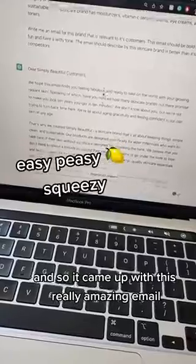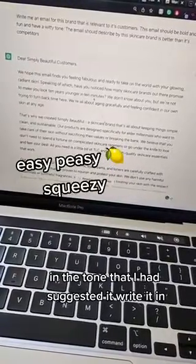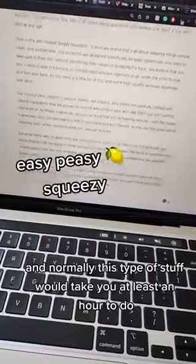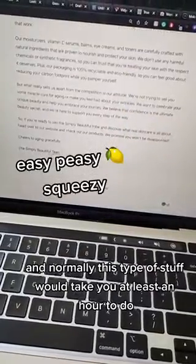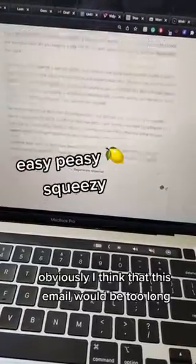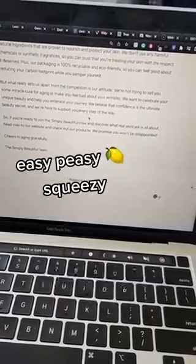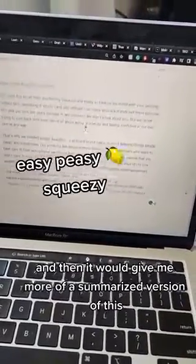So then I asked it to write an email for me, and it came up with a really amazing email in the tone I had suggested. Normally this type of stuff would take you at least an hour to do — this took me maybe five or ten minutes. Obviously I think the email would be too long, so I would just ask it to rewrite it a little shorter, and it gives me a more summarized version.